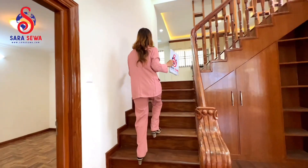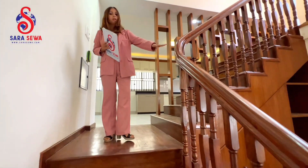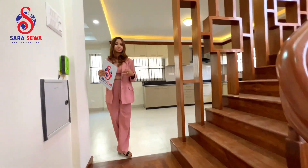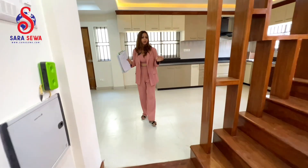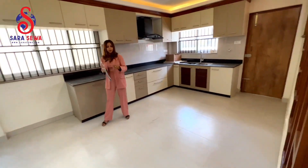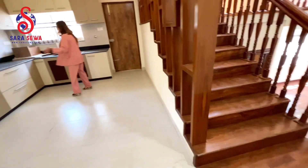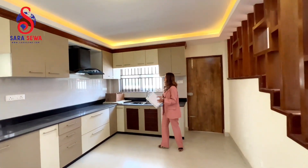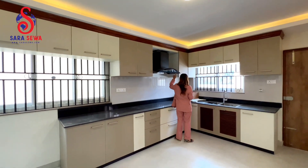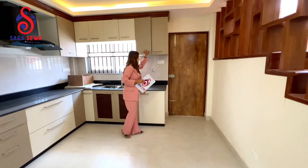There is a wooden staircase with a wooden railing. You can see the steps going up. The living area is just next to the kitchen. As you can see, the space is a good size. You can see the kitchen materials. You can also see the background room — this room has a nice design.